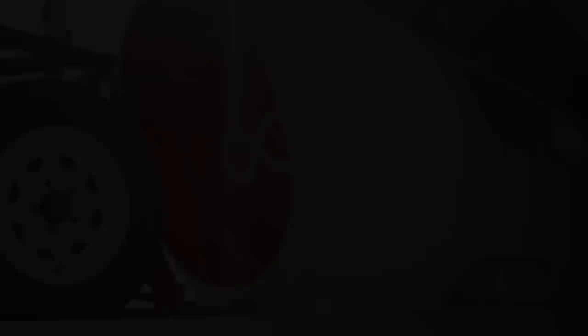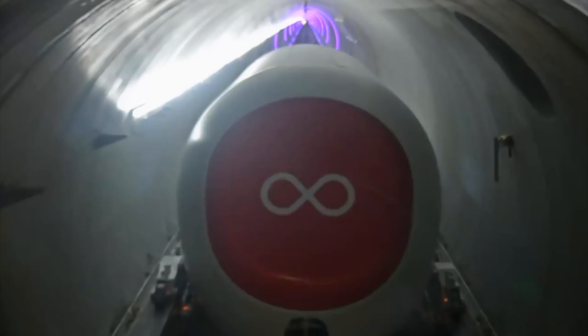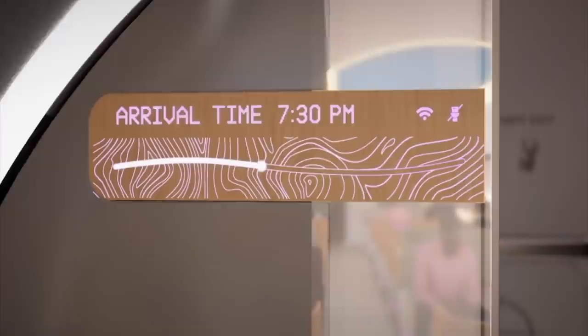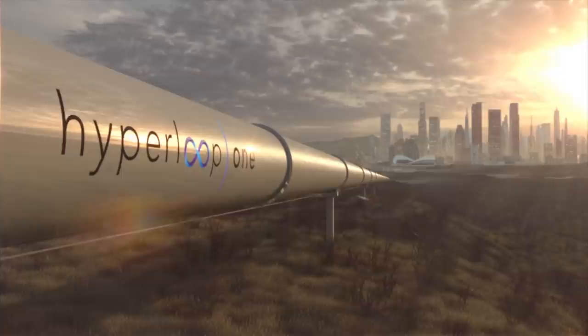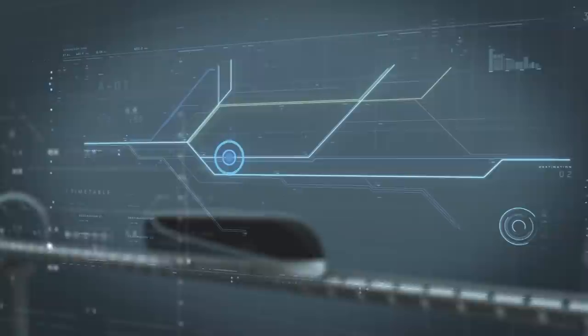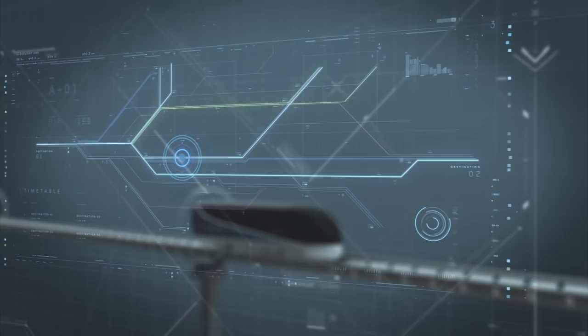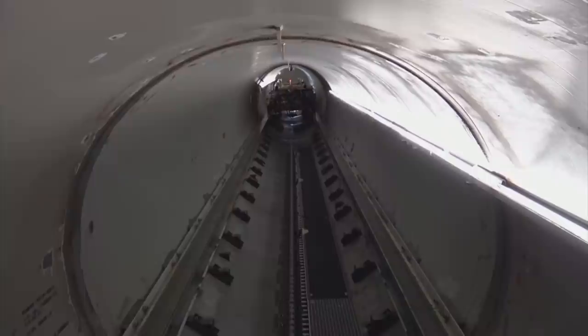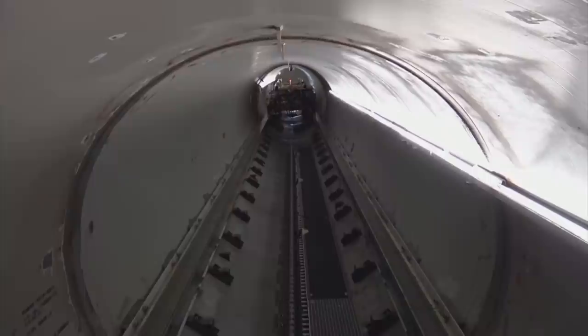The launch countdown proceeds: five, four, three, two, one — launch. Virgin employees Josh Geigel and Sarah Lucian recently became the first people to travel in the Virgin Hyperloop. While some scientists doubt the technology will ever be commercially feasible, Virgin is pressing on with plans to build a $15 billion Texan Hyperloop. Concerns include maintaining a vacuum in a tunnel hundreds of kilometres long and risks from earth tremors, but Virgin's engineers are confident they can overcome these obstacles and scale up their test models.